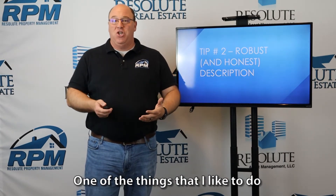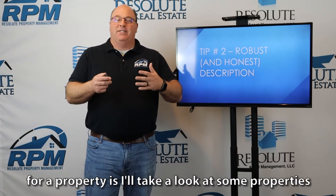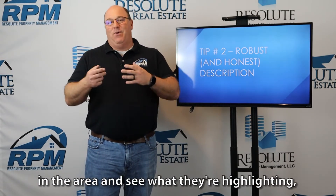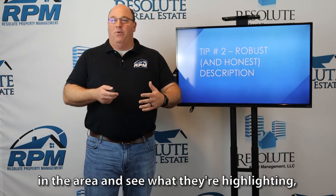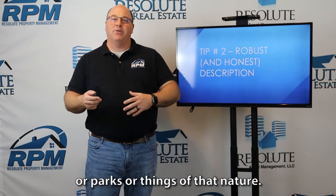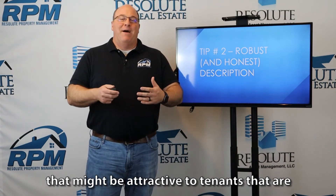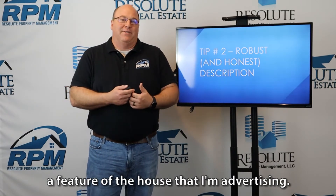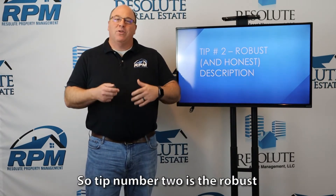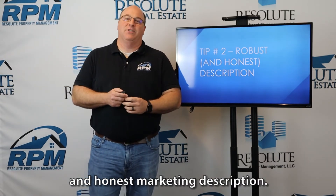Write up a very robust, flowery description talking about all the positive attributes of the property, and make sure you're accurately describing it. When writing up a marketing description, I like to look at some properties in the area and see what they're highlighting — particularly nearby amenities, parks, or things of that nature — and also features that might be attractive to tenants that apply to the house I'm advertising. Tip number two: the robust and honest marketing description.